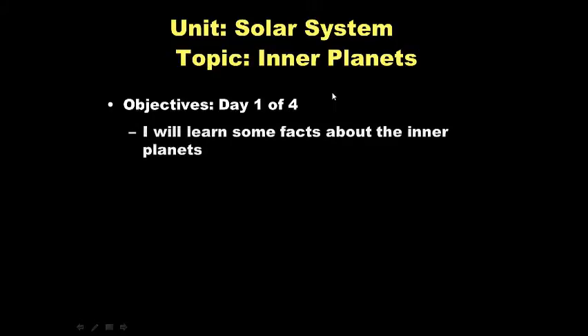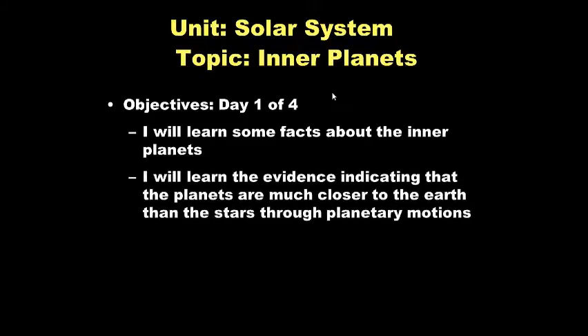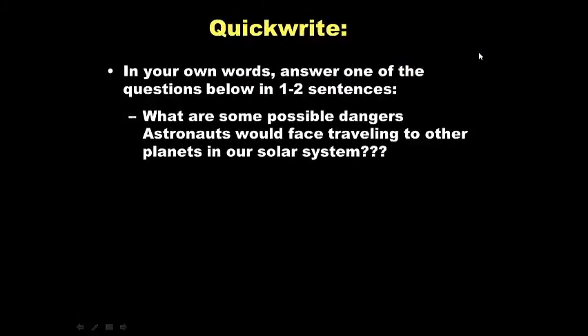Today's objectives: you're going to learn about the inner planets. You will also learn the evidence indicating that the planets are much closer to the earth than the stars through planetary motions. By observing the planets in the night sky we've been able to figure out that the planets are much much closer to us than the stars. For your quick write, worth five points: what are some possible dangers astronauts would face traveling to other planets in our solar system?